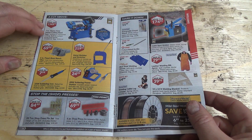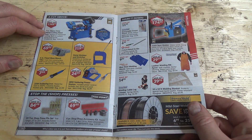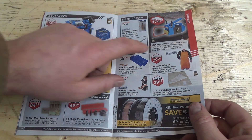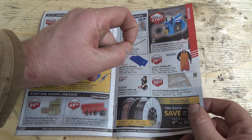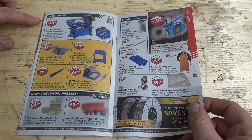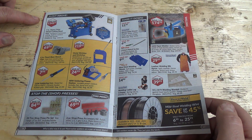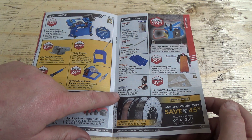They don't really have a whole pile of good stuff on sale this time around. Oh, that's nice — heavy duty metal cutting band saw, 1,400 bucks pretty much. And one of those pinch welders, some wire, a welding cable lug crimper.